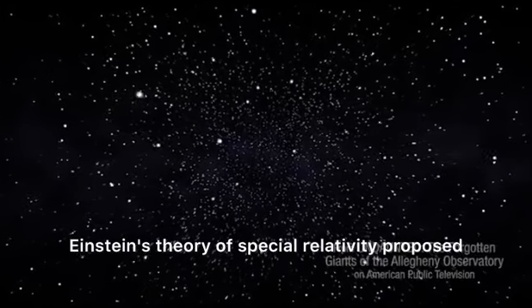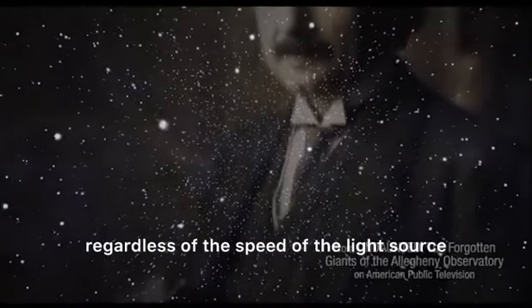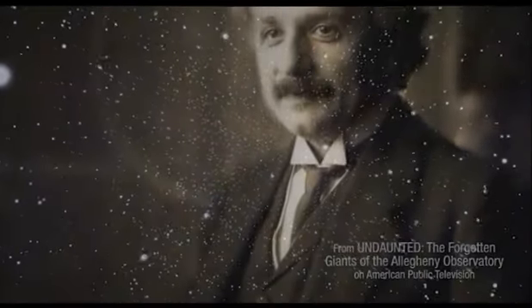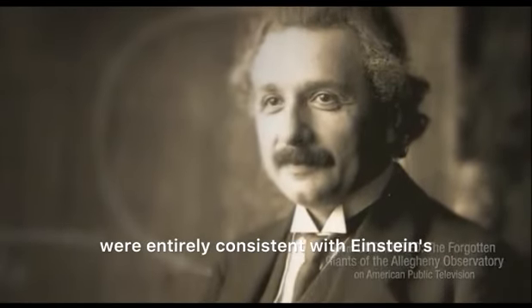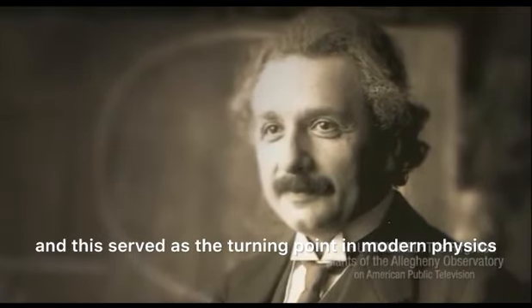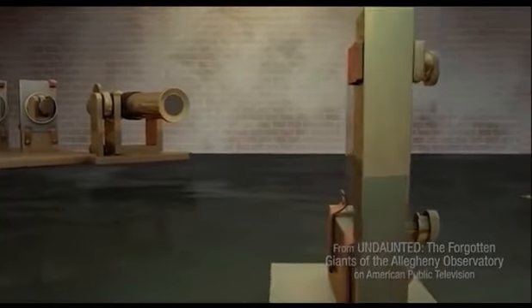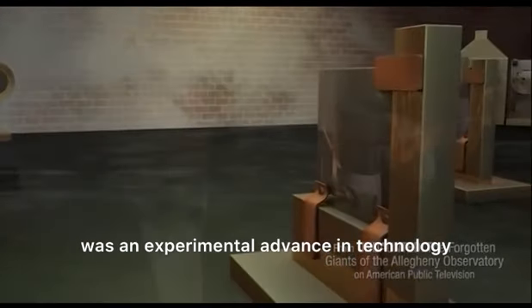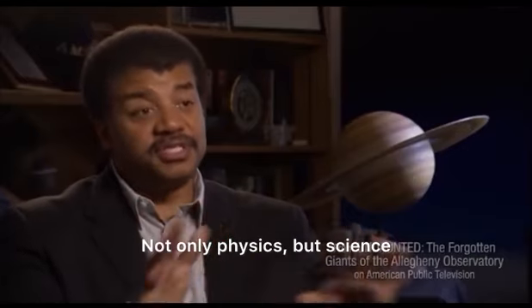Einstein's theory of special relativity proposed that the speed of light is always the same, regardless of the speed of the light source. The results of the Michelson-Morley experiment were entirely consistent with Einstein's view of the universe, and this served as the turning point in modern physics. The Michelson-Morley experiment was an experimental advance in technology that transformed not only physics, but science.